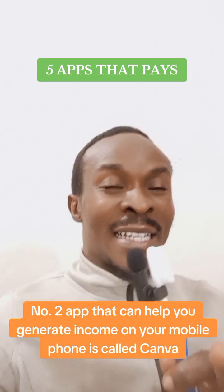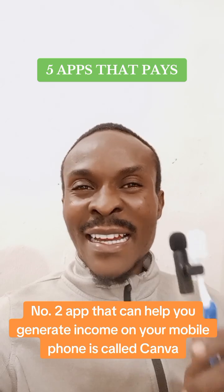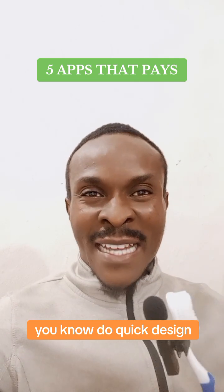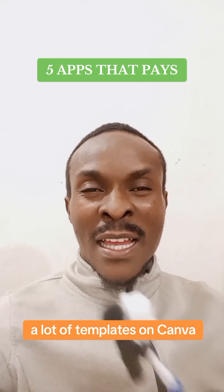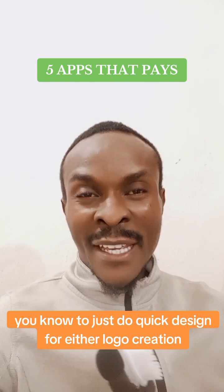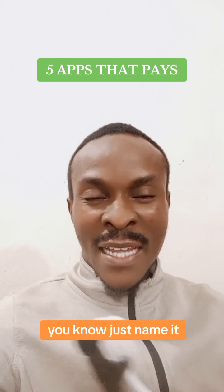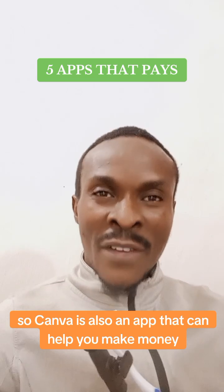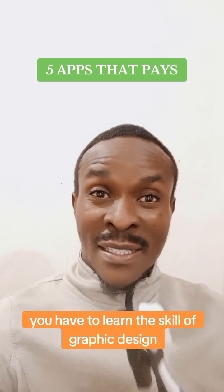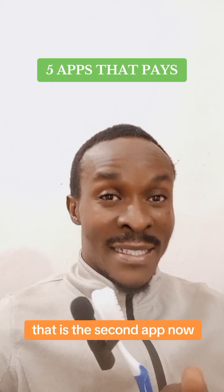The second app that can help you generate income on your mobile phone is Canva. Canva is an app that helps you do quick design. There are a lot of templates on Canva and people use them to do quick designs for logo creation, video editing, flyers — anything design, just go to Canva. Canva is also an app that can help you make money, but you have to learn the skill of graphic design and know how to design using Canva.